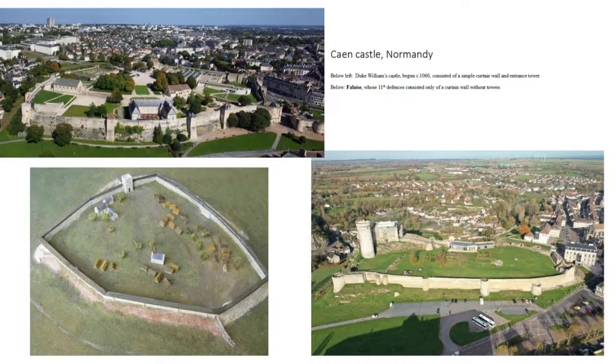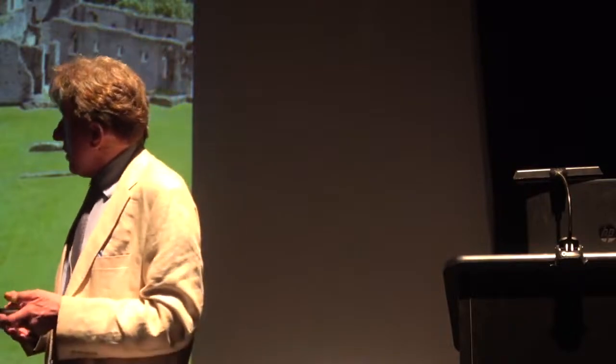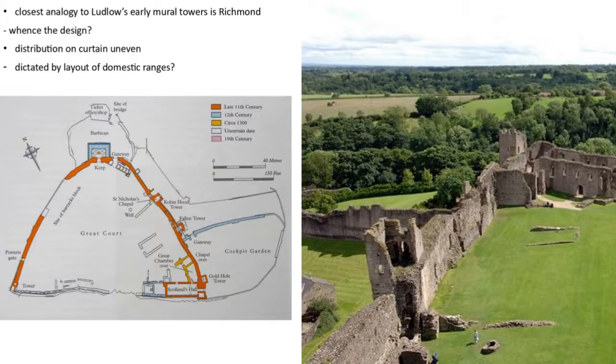What's striking is that even key ducal sites in pre-conquest Normandy don't have these mural towers. Caen was established by William the Conqueror around 1060 as a major residence in Lower Normandy — he built a palace there and fortified the site, but with a simple stone curtain wall and a simple gatehouse. Even at this palatial site, the second city of Normandy, there are no flanking towers at an 11th-century stage.